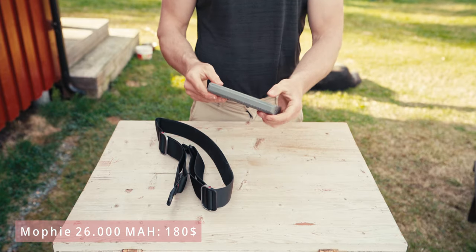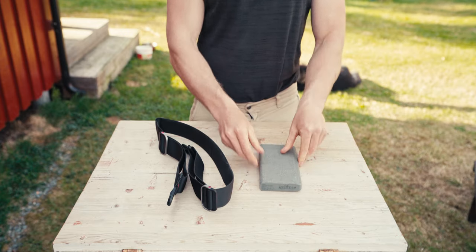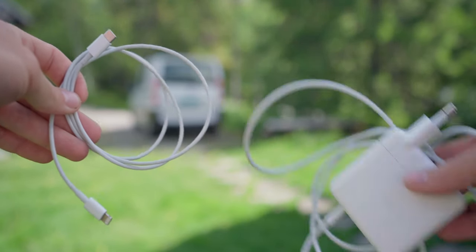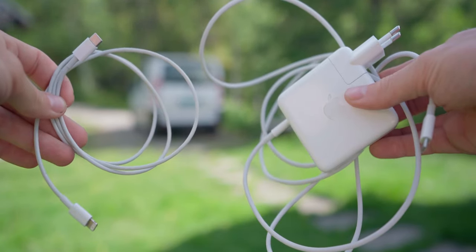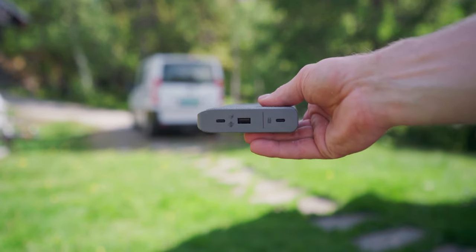Just in case, we are also carrying two Mophie 26,000 mAh power banks that we often charge in the car and then use for our phones and Mac. We haven't used any solar-powered batteries so far, but that is definitely something for the future.